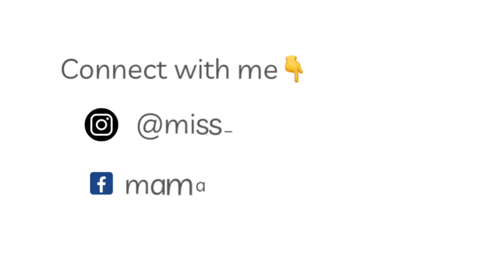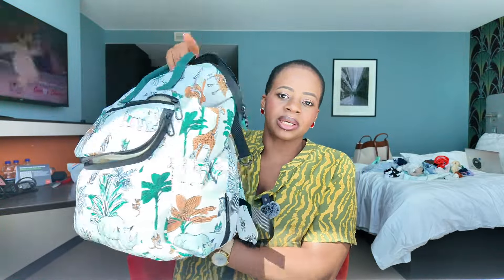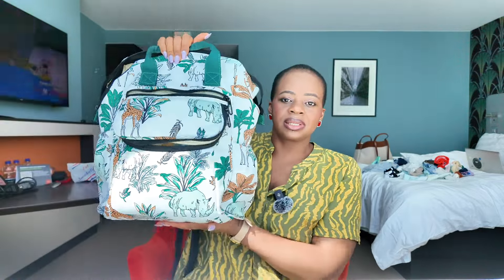I want to show you guys what's in my diaper bag, how I pack it, what I pack inside — let's get into it. By the way, my name is Grace Fidel. If this is your first time, welcome; if it's not your first time, thank you for stopping by once again. So this is my diaper bag — I got it from Sheen, it was a gift to MK from Aguiness, my friend.